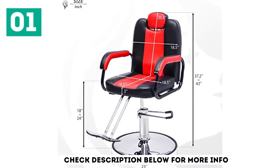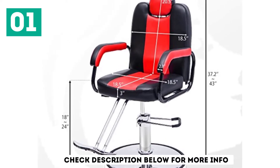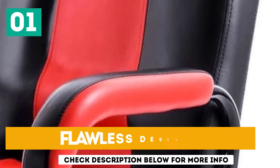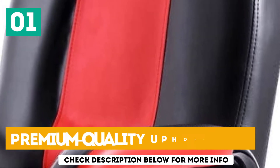Besides, this seat reclines, adjusts in height, and the footrest is also adjustable. Featuring a heavy and wide chrome base, this seat can accommodate heavy weights even when the chair is at the maximum angle of recline. Key features include a flawless design, smooth lever operation, and premium quality upholstery.